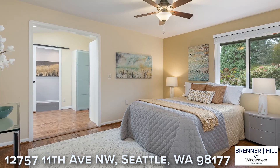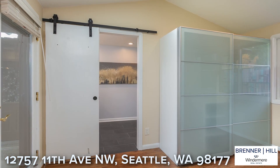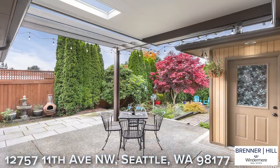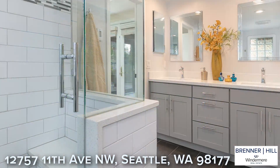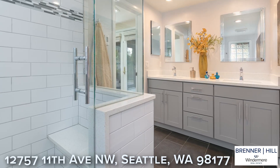The owner's suite will be a welcomed retreat at the end of the day. The private and spacious bedroom features an abundance of closet space and French doors to the back patio. The attached three-quarter bath has been tastefully remodeled to keep in harmony with the home's mid-century roots.